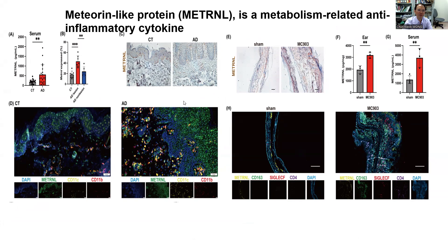In these studies, patients with atopic dermatitis (AD) showed significantly elevated serum levels of Metrin. Metrin-positive cells increased significantly in AD lesions. Intense Metrin expression was also found in keratinocytes and infiltrating immune cells in the lesions of AD patients. Using IF staining, we confirmed CD11C double-positive cells expressed Metrin.